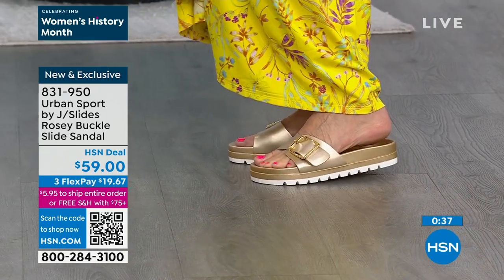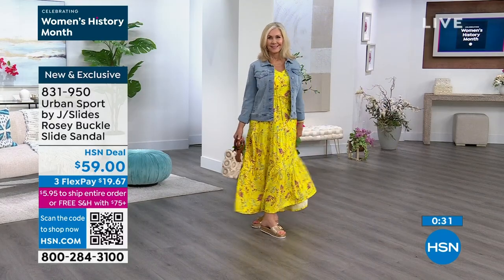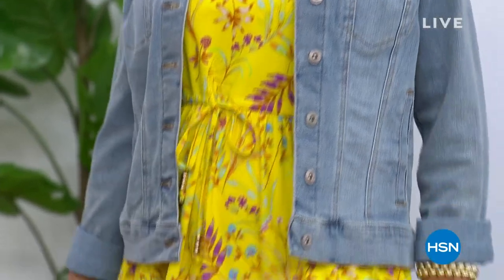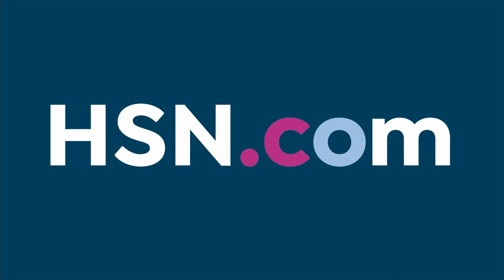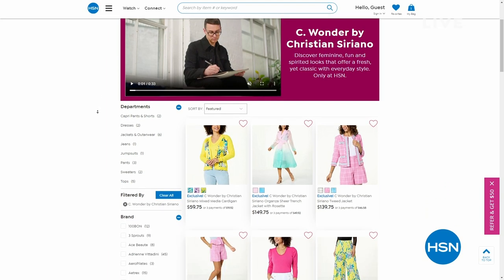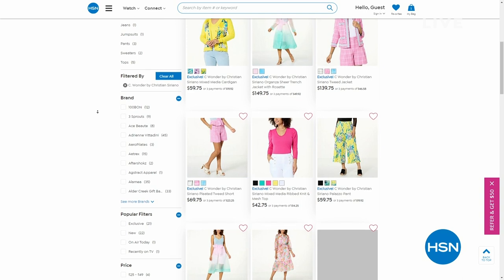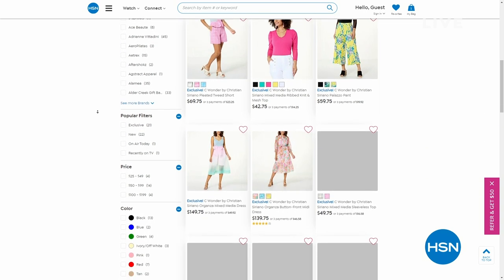If you're loving that dress, I alluded to it — Christian Siriano has designed for first ladies, celebrities, and you can see his designs on red carpets. On March 30th, he will be launching his first Today Special with us at HSN, all day long. You can shop some of his items right now on HSN.com — one of his dresses already has a perfect five-star review. We're really excited to have him.